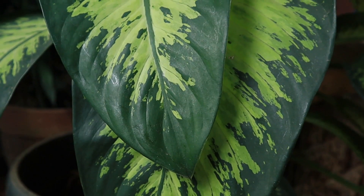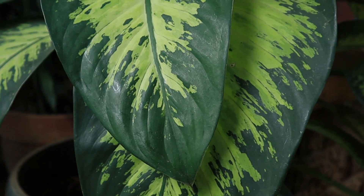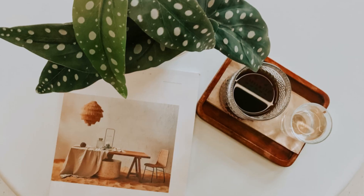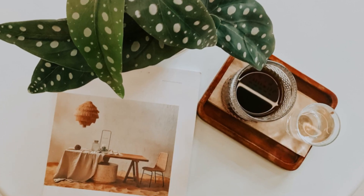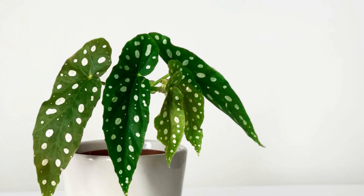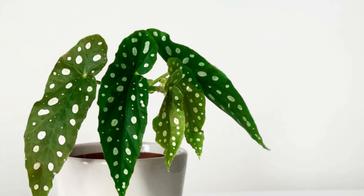The Silent Irritant. Meet the Dieffenbachia, or Dumbcane, a popular houseplant with striking foliage. It harbors calcium oxalate crystals in its leaves and stems. These crystals cause intense mouth and throat irritation. Effects include swelling, drooling, and difficulty speaking.